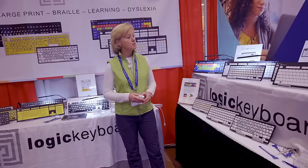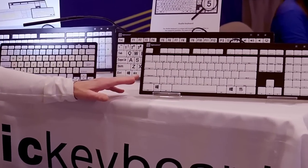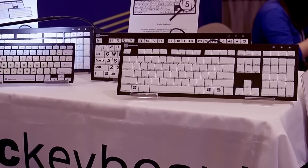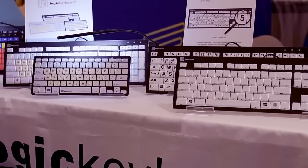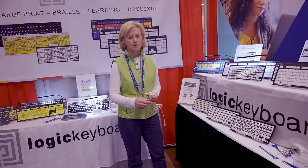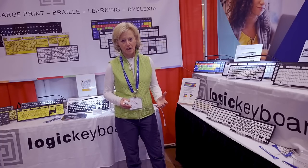Some of our newest keyboards are our braille lineup. We have a braille keyboard with no large print, and we also have a large print with braille, which is really great for terminals that may be used at libraries where multiple people are using them — a sighted person, a blind person, and even a low vision person. So one keyboard that is accessible for everyone.